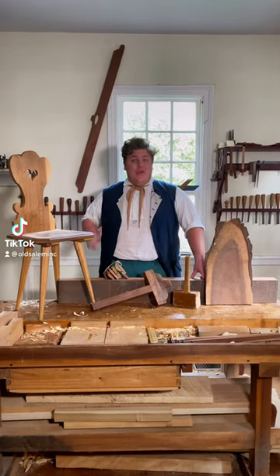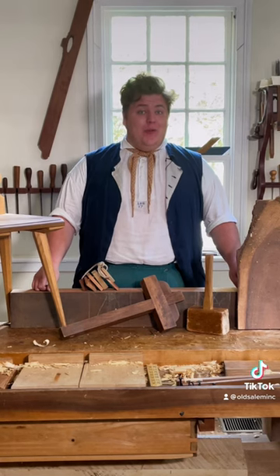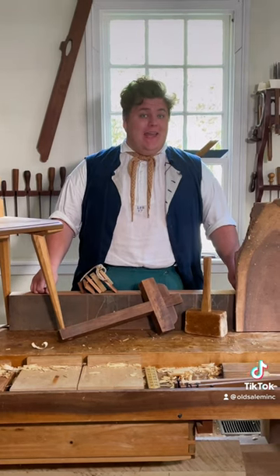Hi folks, this is Henry at the Bloom Joinery here at Old Salem Museums and Gardens, and today I want to talk to you a little bit more about the woods that we use here in Salem from the 18th and 19th century.